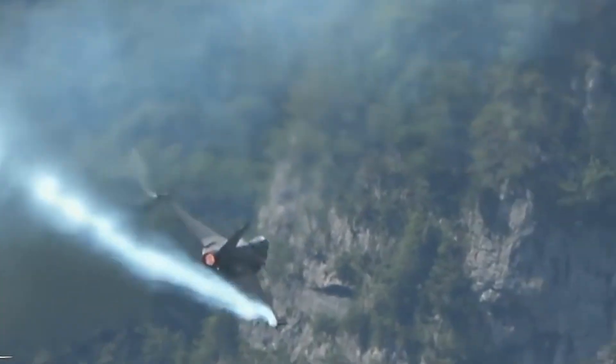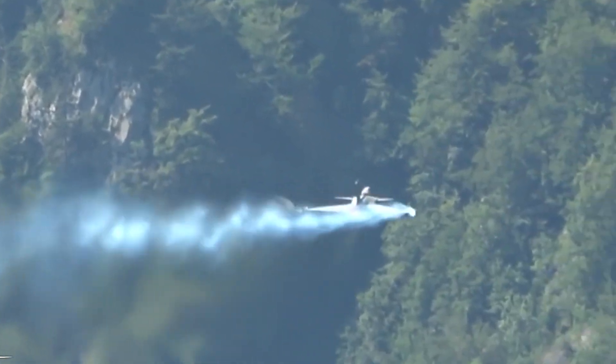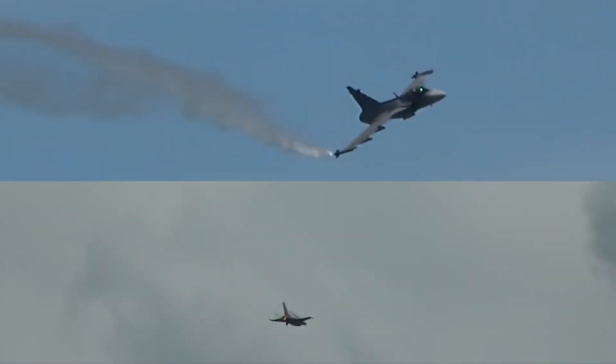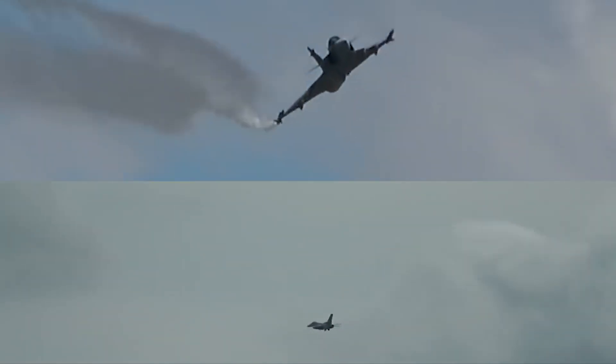And don't forget its supercruise capability, allowing it to maintain supersonic speeds without using afterburners. The F-16 dominates with versatility and proven reliability, while the Gripen-E takes agility, stealth, and innovative engineering to the next level.